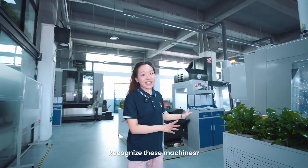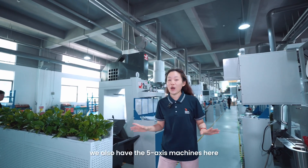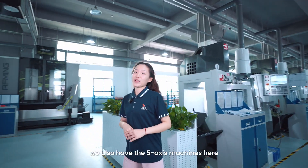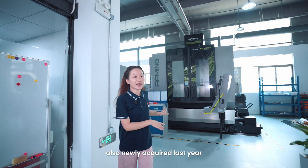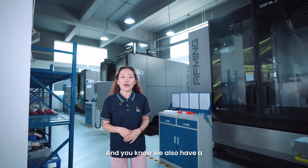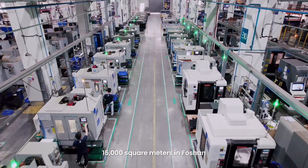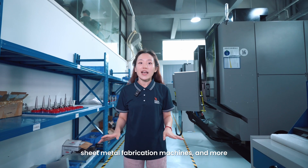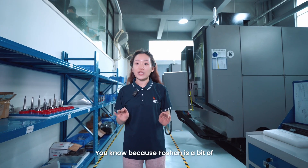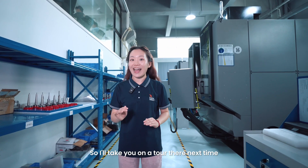We introduced the 3-axis CNC machine line last year, and of course we also have 5-axis machines here, which we also got last year. We also have RapidDirect manufacturing centers spanning 50,000 square meters, with more high-quality CNC manufacturing machines. Because Foshan is a bit of a distance from Shenzhen, I will take you on a tour next time.